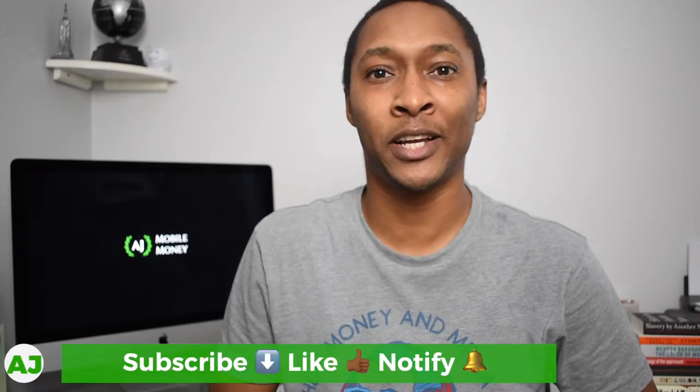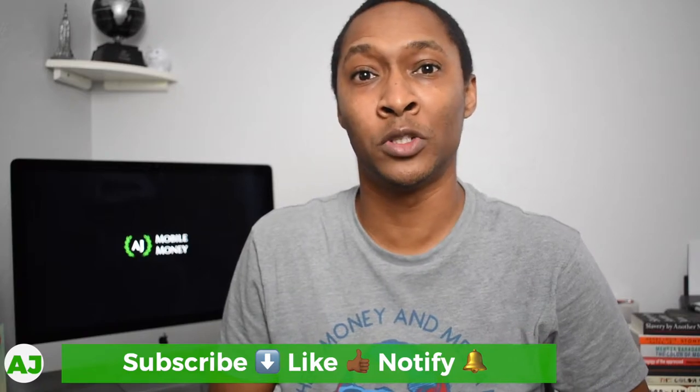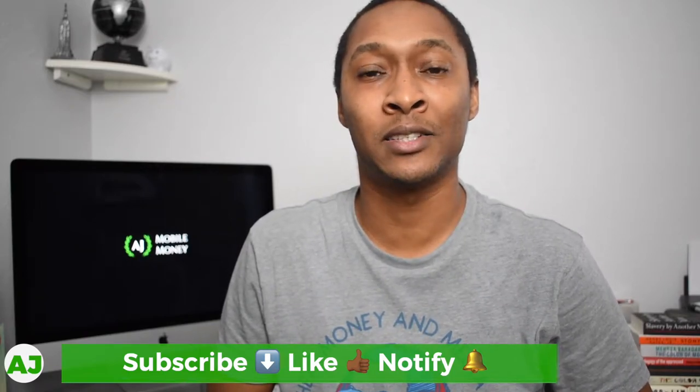Welcome to the Mobile Money Nation. My name is AJ and today I'm going to talk about how you can maximize the amount of cashback and rewards you receive every time you buy gas at Shell.